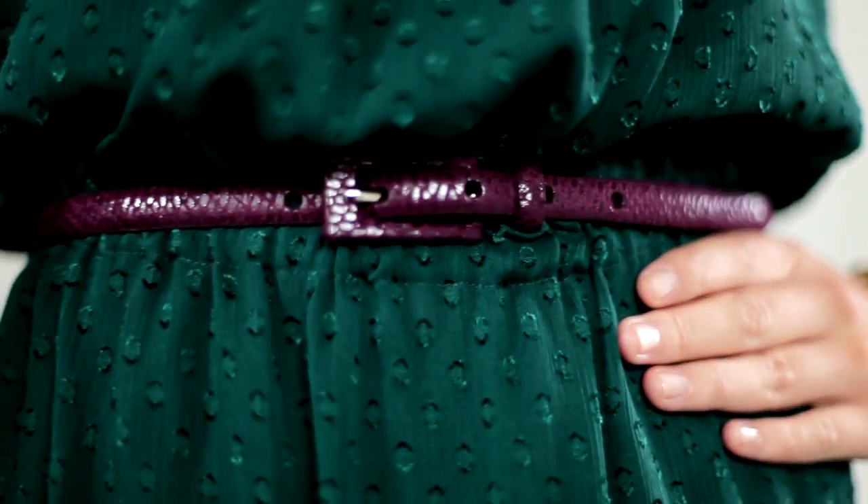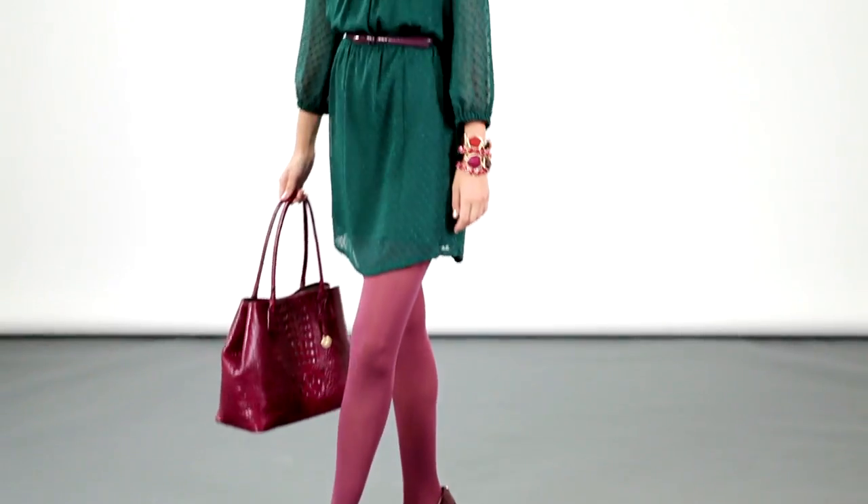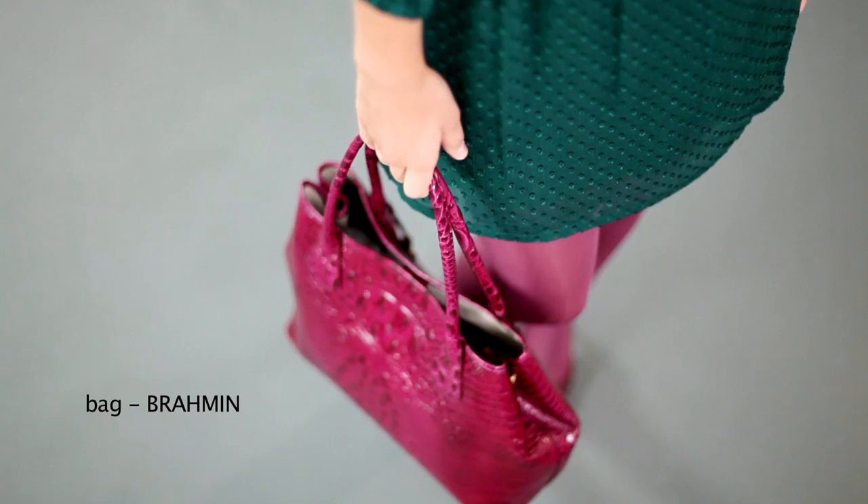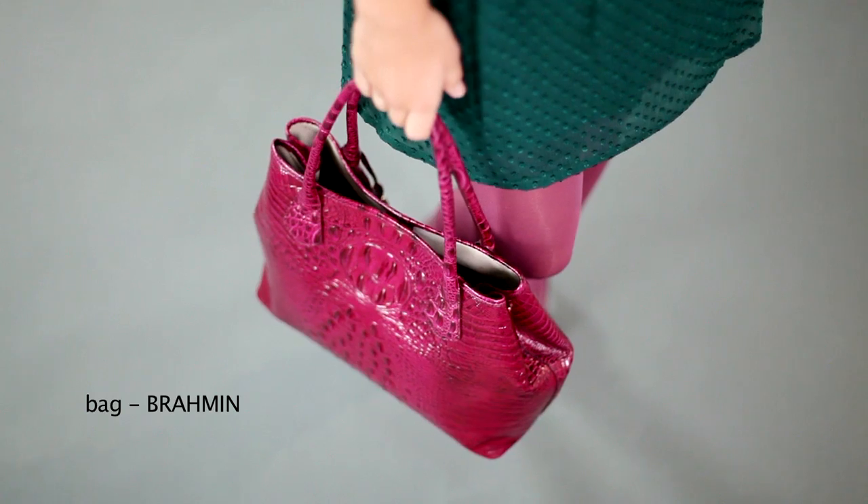Gold is the perfect complement for this rich colour story. Keep your shoes the same colour as the tight, and the same with your handbag. So here we're really only playing with two colours.